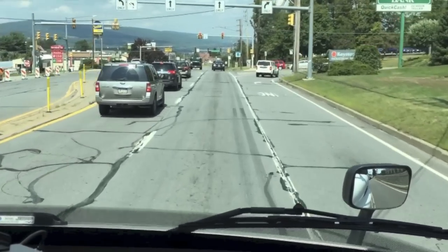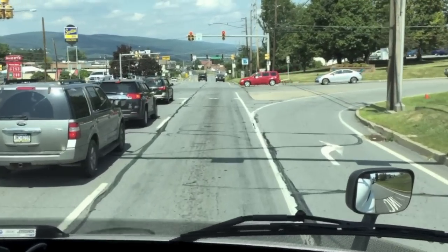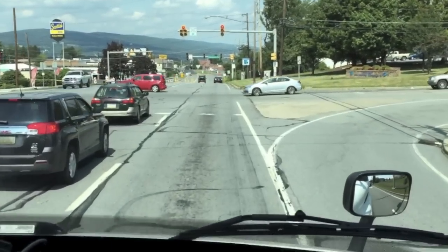That traffic light — we wouldn't have made it no matter what. So we're saving on brakes, saving on gas, and taking our time.